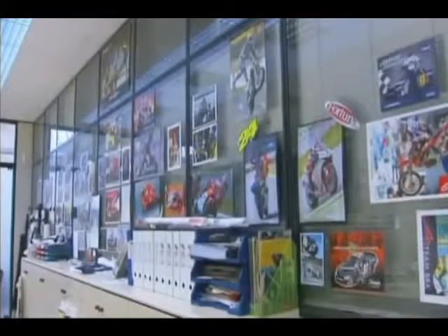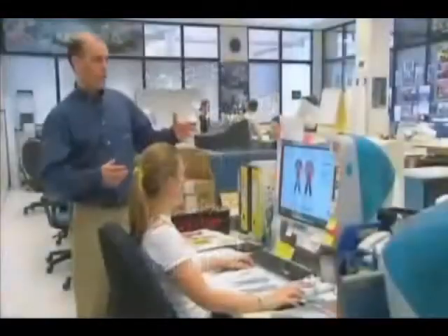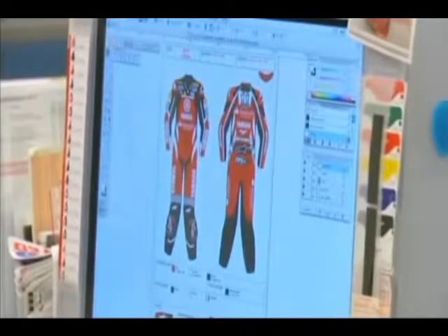To maximize protection, each leather racing suit is custom fit and handcrafted for individual racers. This is our leather suit development process, and here on screen we're looking at a design we've done for Troy Corsa, the World Superbike rider with the Yamaha team.